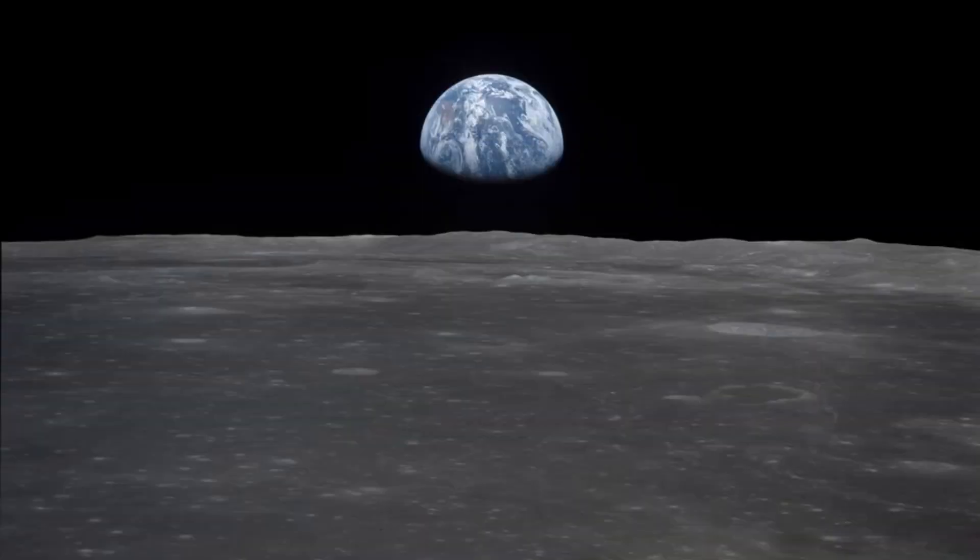Earth's closest celestial neighbor is featured in this photograph. What is this famous celestial body called? It's the moon. People have been looking at the moon and wondering about it for thousands and thousands of years, and they have invented all kinds of stories about it.